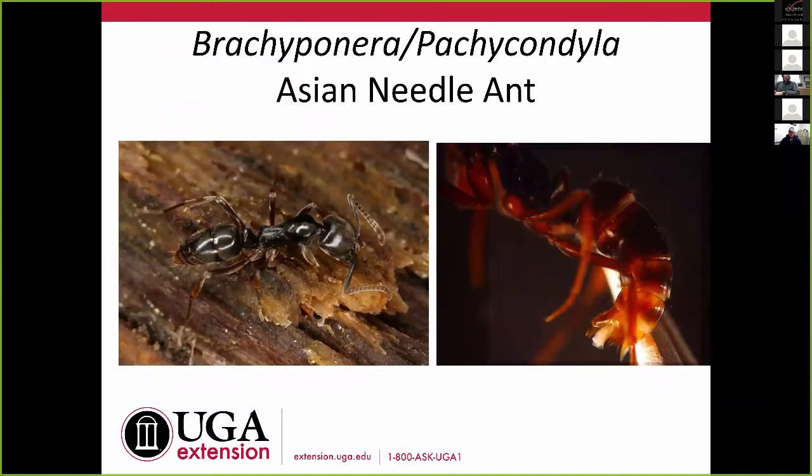Brachyponera chinensis — I may slip and say Pachycondyla, which is the old name. The correct common name is Asian needle ant, although I frequently slip and say Chinese needle ant. We're seeing this one out of North Carolina, South Carolina, Georgia, and I think it's in Alabama now — it's spreading pretty rapidly. It can be in fairly large numbers, in open areas, disturbed areas, and in the woods. This one has a whopper of a sting — it hurts like crazy.